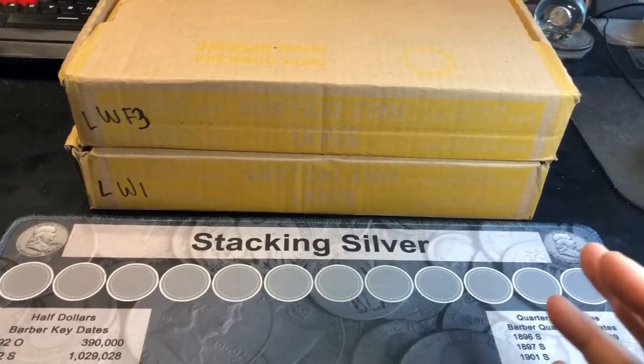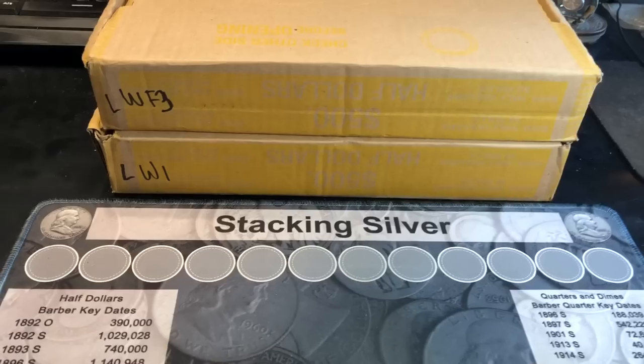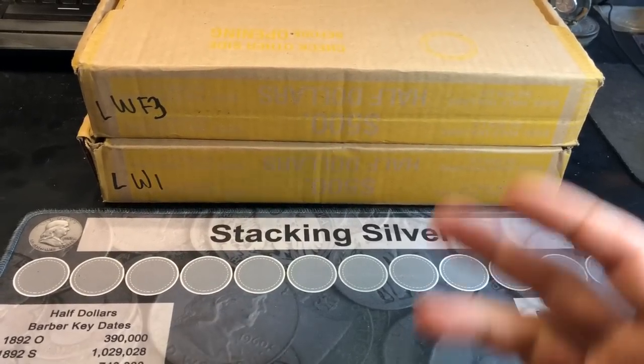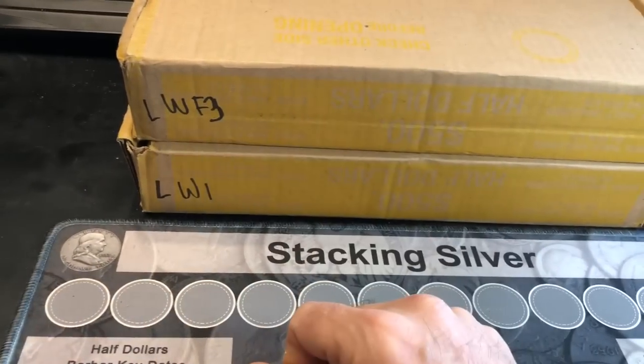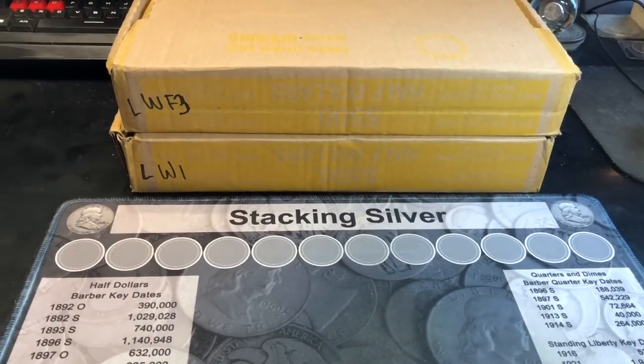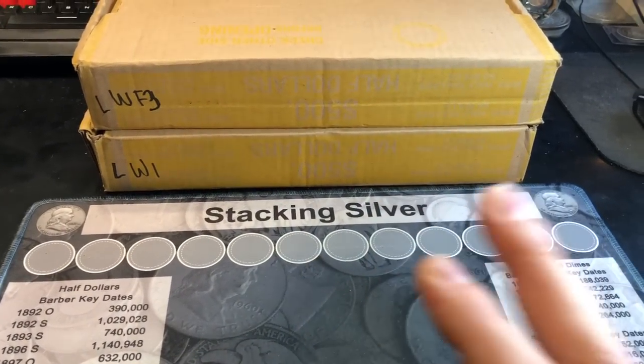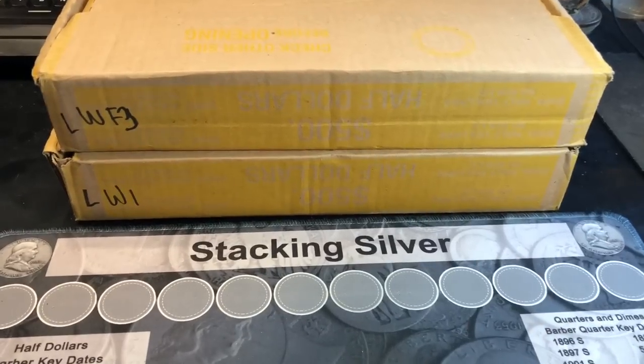In an effort to eliminate some extra boxes that have not been selected from the last couple of live streams, I've got a couple of half-dollar boxes here to hunt. The sibling boxes of these two were skunk boxes, so we're not expecting anything good. But if we can get lucky and find a variety, silver, proof, or something cool, that would be exciting.